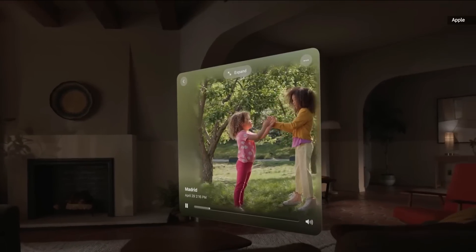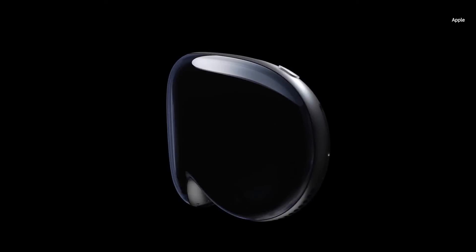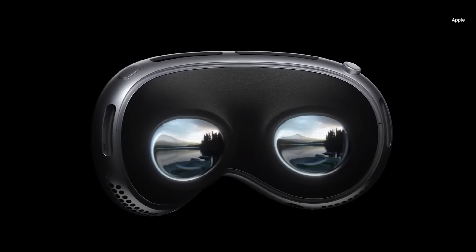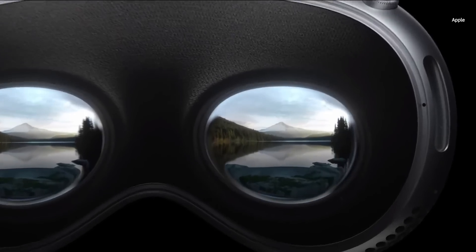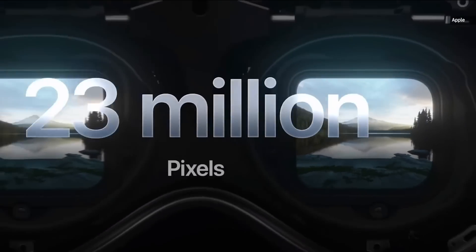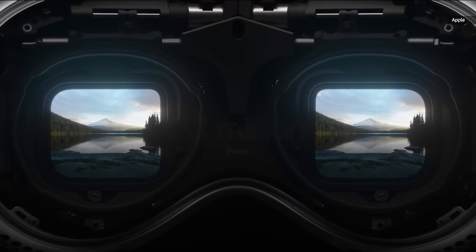Vision Pro is Apple's first 3D camera. To give your eyes what they need, we had to invent a display system with a huge number of pixels, but in a small form factor — a display where the pixels would disappear, creating a smooth, continuous image. It starts with a micro-OLED Apple Silicon backplane that fits 64 pixels in the space of a single iPhone pixel. They're just 7.5 microns wide. Combined, Vision Pro has 23 million pixels across two panels that are each just the size of a postage stamp.